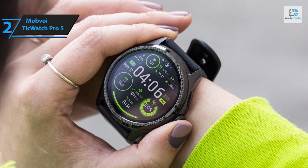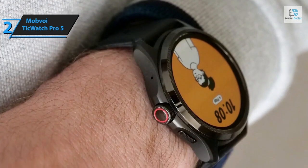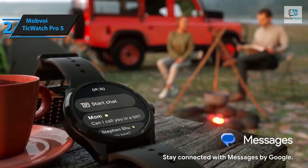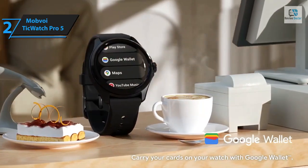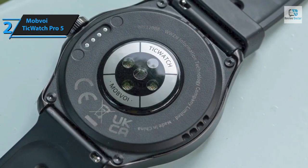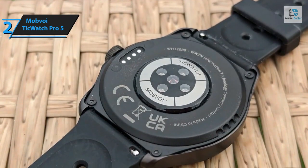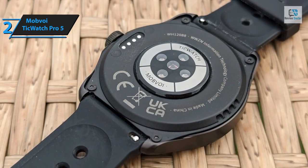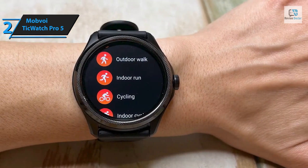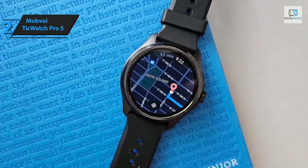The TicWatch Pro 5 is outfitted with a speaker and microphone, allowing users to make calls directly from their wrist when connected to a phone. The microphone, located beneath the crown on the right side, effectively captures sound for voice recordings, while the rear speaker delivers adequate volume. It's well equipped with a wide array of sensors including an accelerometer, barometer, SpO2 sensor, compass, gyroscope, and optical heart rate monitor, plus a skin temperature sensor and off-body sensor for wearable detection.